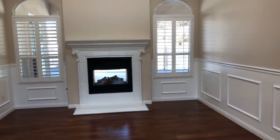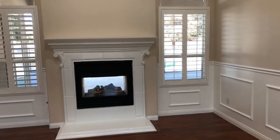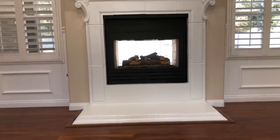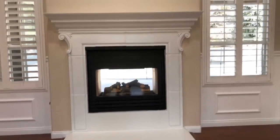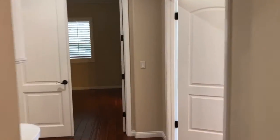Nice formal living here. It's a see-through two-way fireplace with the outside fireplace. Potential bedroom or office here.